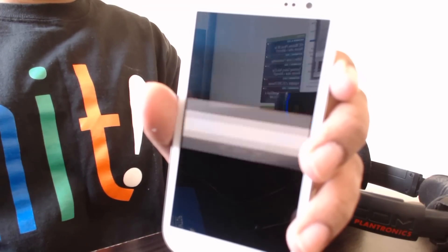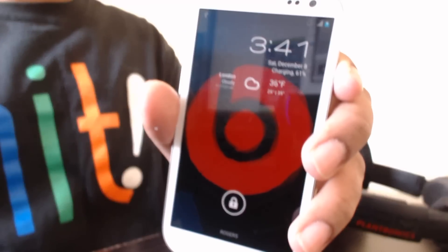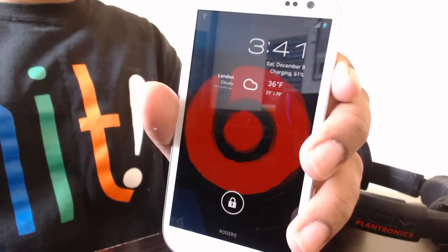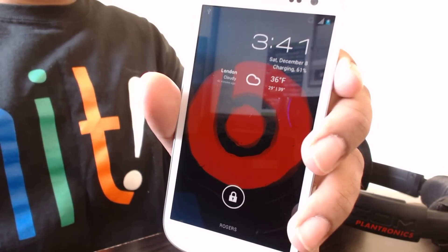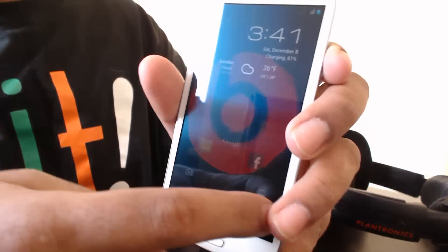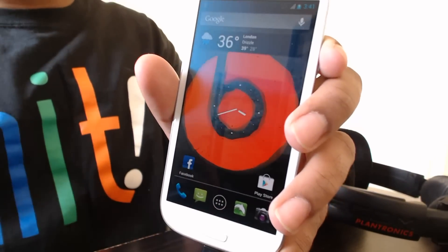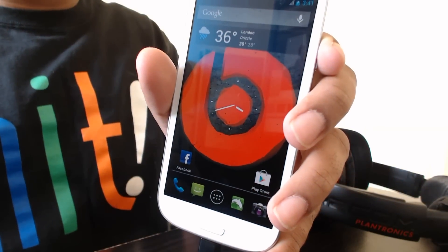What's up guys, Salar here from Pixie Tuts. I wanted to give you guys a quick notification about something I learned about online — this was for Google Now on the desktop. Let me just unlock this right here. So this is Jellybean with Google Now running on my Galaxy S3.